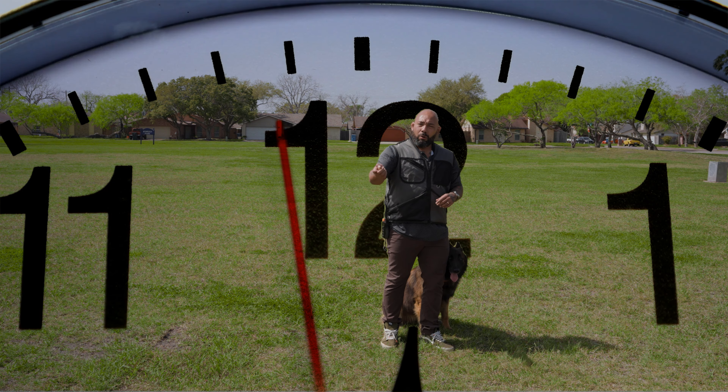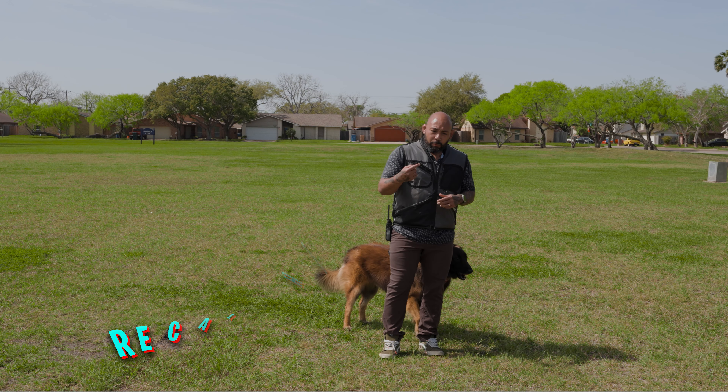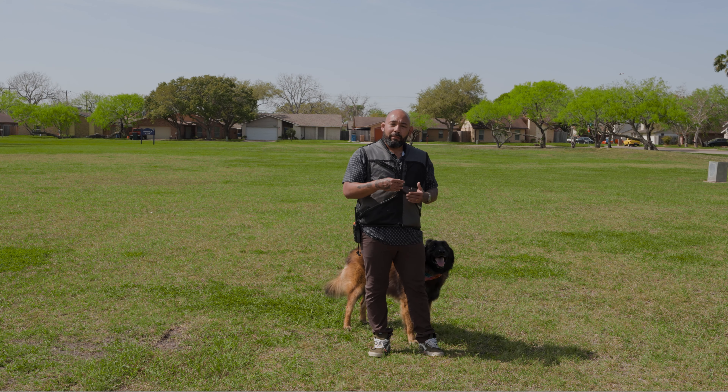A lot of times we run into issues with come when called — like, why isn't my pup coming to me? There are two reasons that usually happen. One: you wake up early in the morning, you take your dog outside, and now it's time to come inside. You tell him to come, he doesn't come. What ends up happening is you start chasing your dog, it turns into a game, and when you finally catch him you're upset — so you correct him and bring him in. What we just did is taught our pup that when they come to us, they're going to get corrected. So are they going to want to come? No.